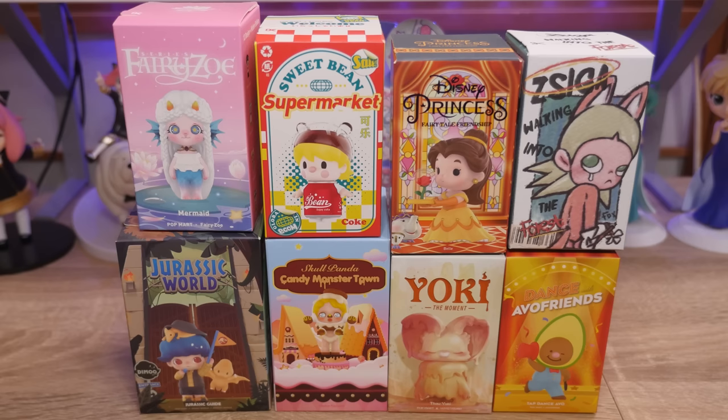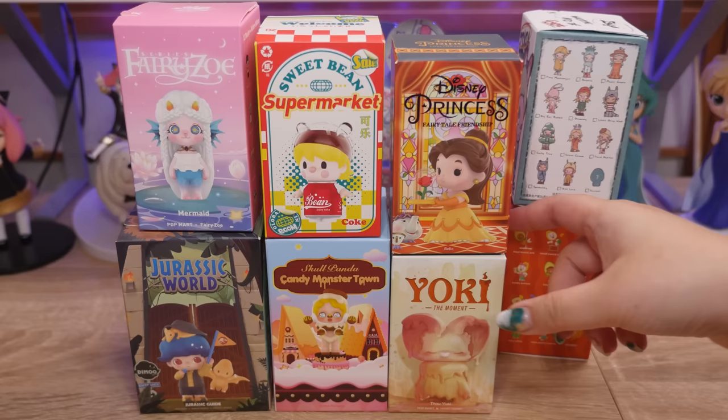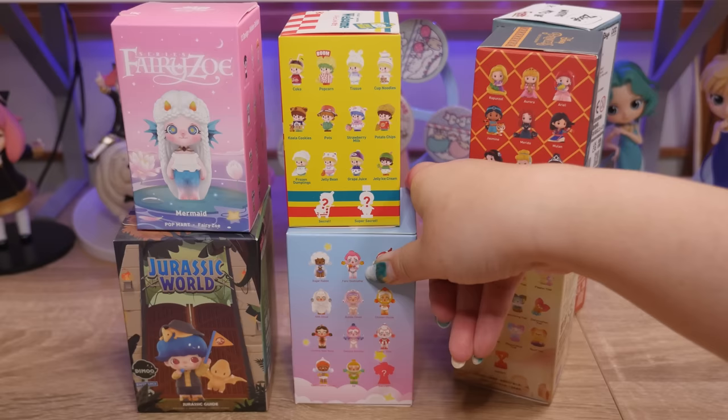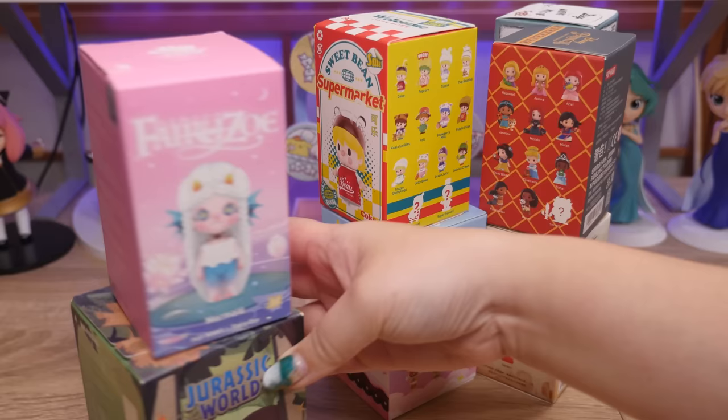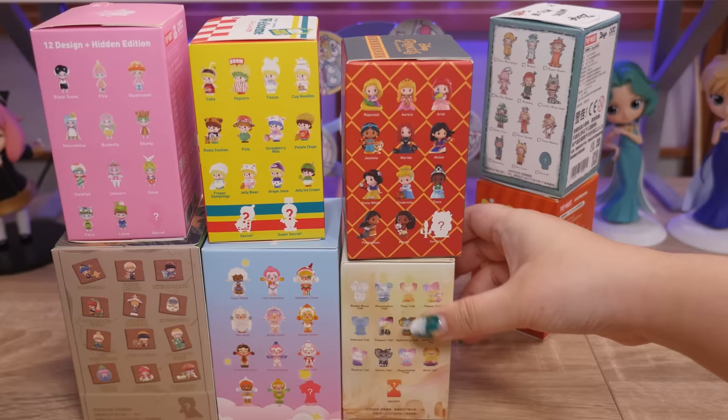As you can see, we have some fun IP here today. I think I'm excited to open all of these. The Dance with Avo Friends was actually a freebie that I got when I was in Singapore, but looking at the lineup, it's actually quite cute. I'm not familiar with the characters, but hopefully we'll get something cute. We have Disney Princess and Yoki, Skull Panda, Candy Monster Town, Sweet Beans, the supermarket one, and then we have Demu. All the lineups here — so many to choose from.